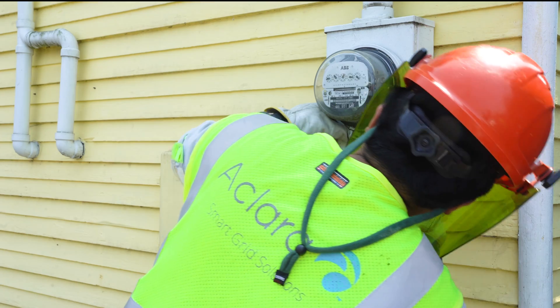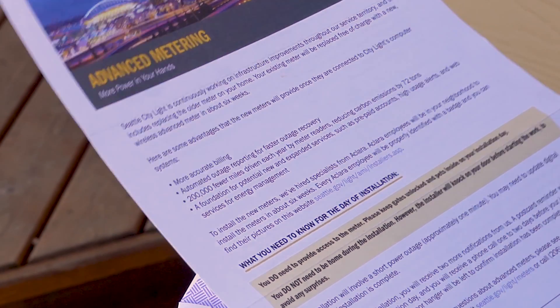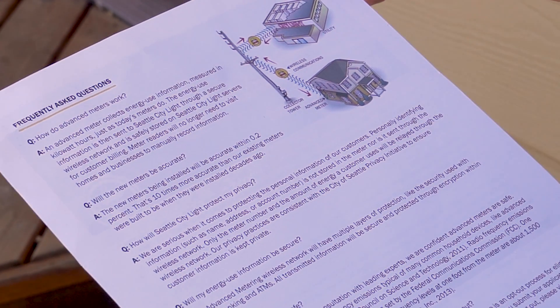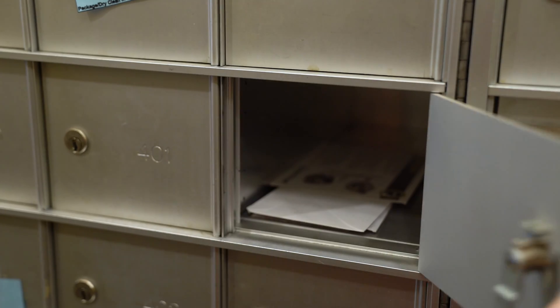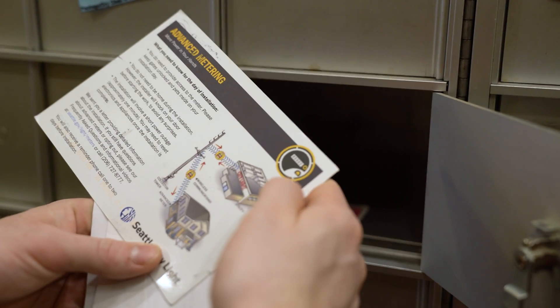About six weeks before our installer, Eclera, will be in your neighborhood, you'll receive a notification letter, program information, and answers to frequently asked questions. About two weeks before your installation, you'll receive a postcard as a reminder.